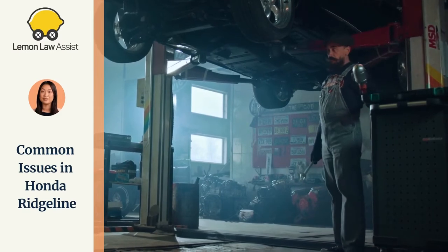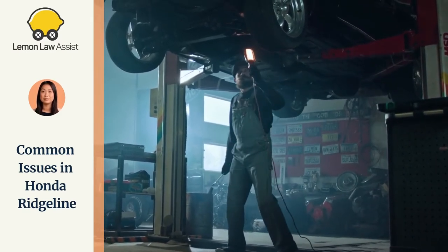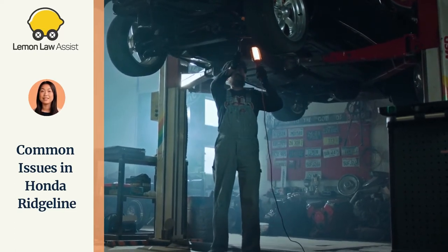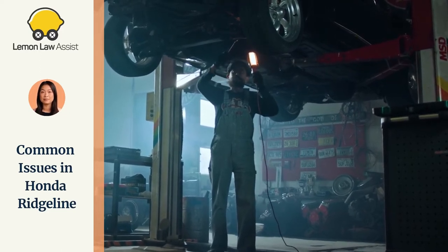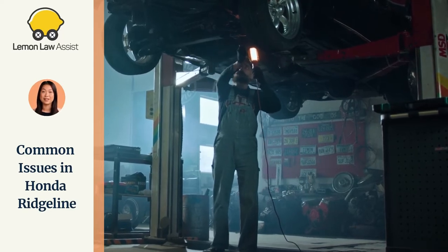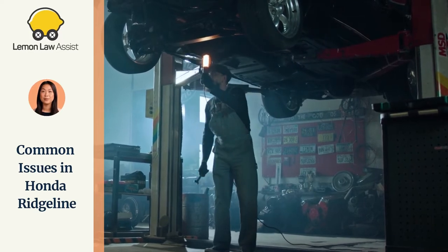Complaints and defects about the Honda Ridgeline include: squeaky brakes, warped rotors, vibration from brakes, brakes sticking, stalls out after starting, loses power during acceleration, illumination of the check engine light, engine shudder, and premature brake wear.